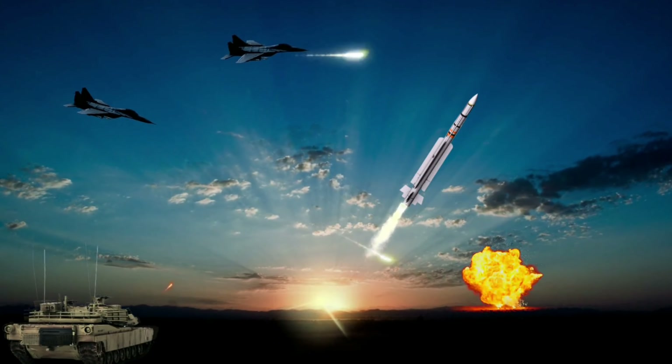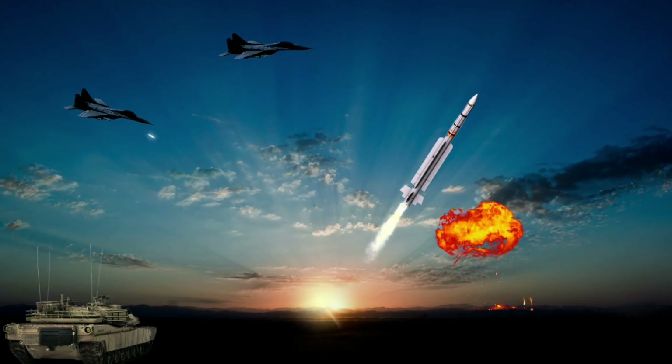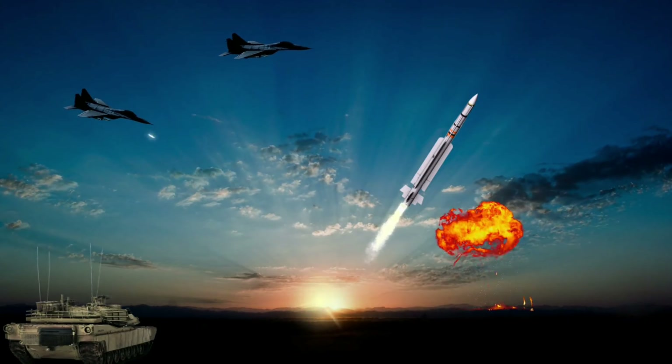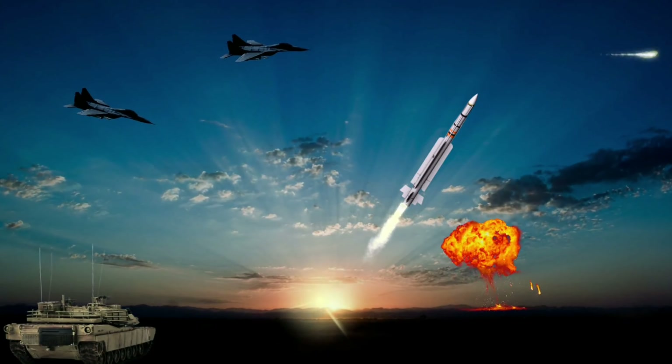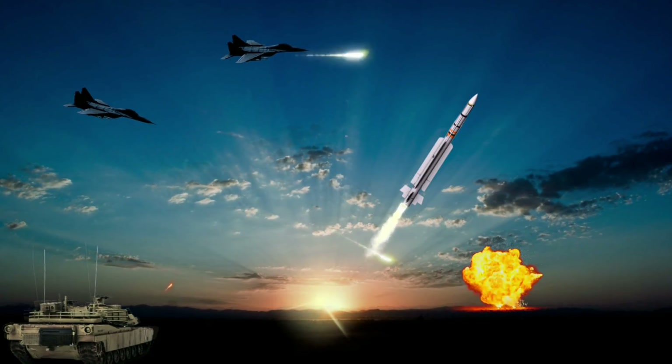The Indian Air Force integrated 200 MICA IR and 1,000 MICA RF missiles in upgraded Mirage 2000s and Rafales. The Indian Air Force also successfully tested the MICA missile from its Sukhoi Su-30 MKI aircraft.